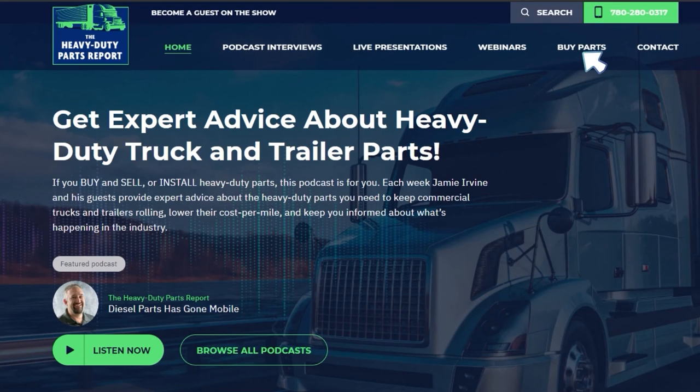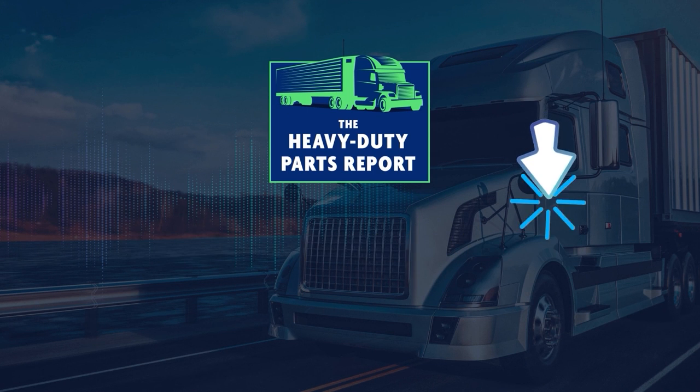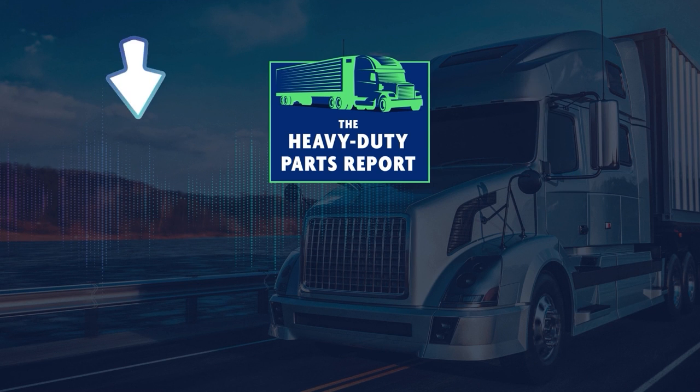Would you like to buy any of the parts discussed on the Heavy Duty Parts Report? Head over to heavydutypartsreport.com. Thank you for watching — click here to subscribe to the Heavy Duty Parts Report YouTube channel and click here to watch another great episode.